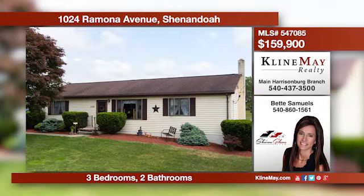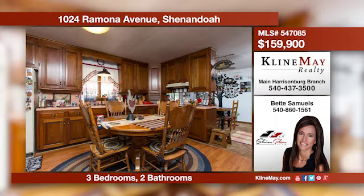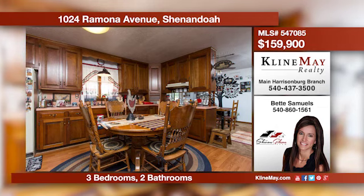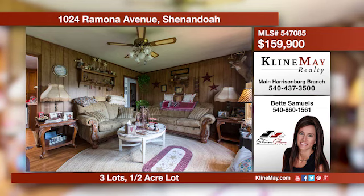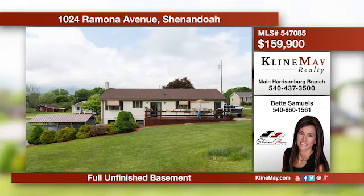This ranch sits on a half acre and is move-in ready. There's 1,300 finished square feet with the potential for expansion with the full unfinished basement. This home offers a country kitchen with a separate dining room. Enjoy the mountain views from the rear deck.